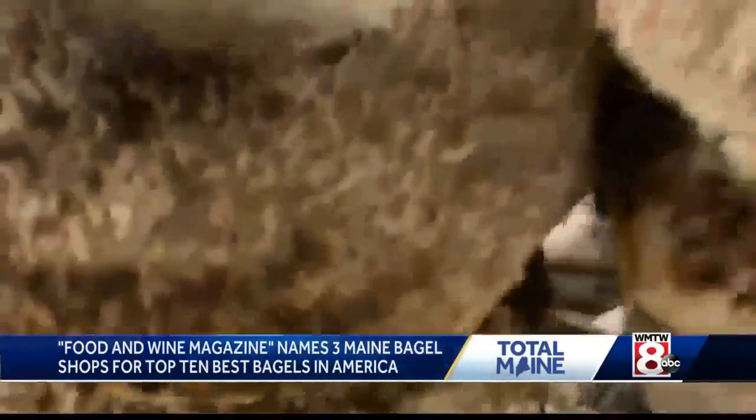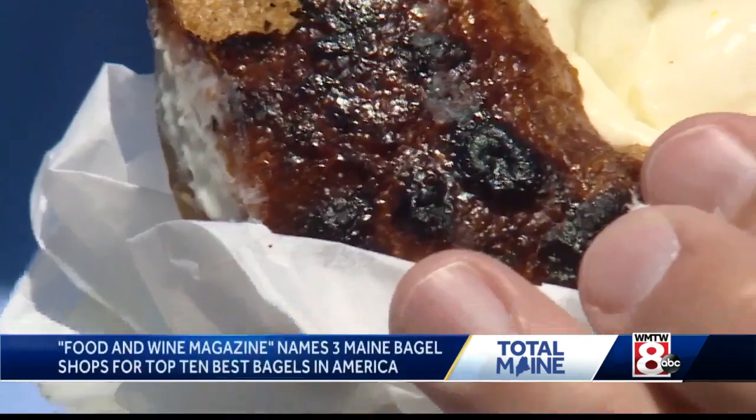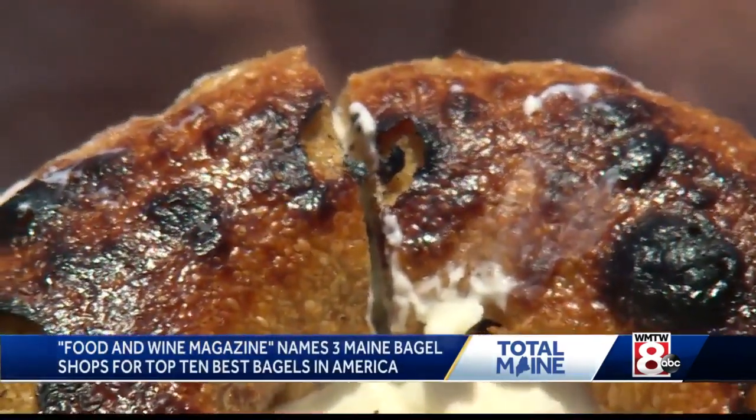What was it like to be named one of the best bagel makers in America? It was a bit of a shock. I mean, it's pretty incredible to be named among a bunch of people that we respect and really look up to. And you have to try the lime, lemon and honey flavored cream cheese to go with your Rover Bagel.